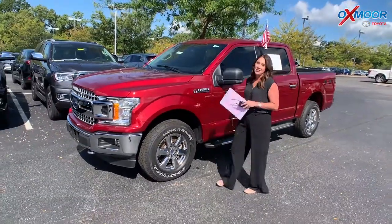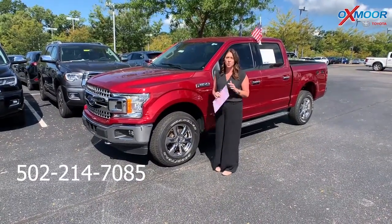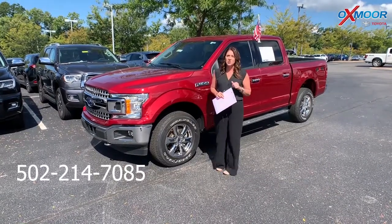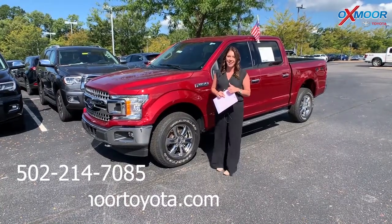If you guys have any questions, please feel free to let us know. Best phone number is 502-214-7085. Also make sure to check out our new Express Store on the website at oxmortoyota.com. Thanks, guys — see you all soon!